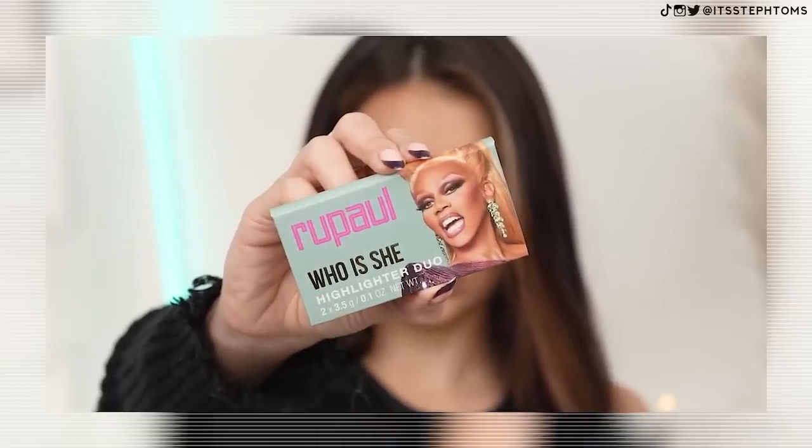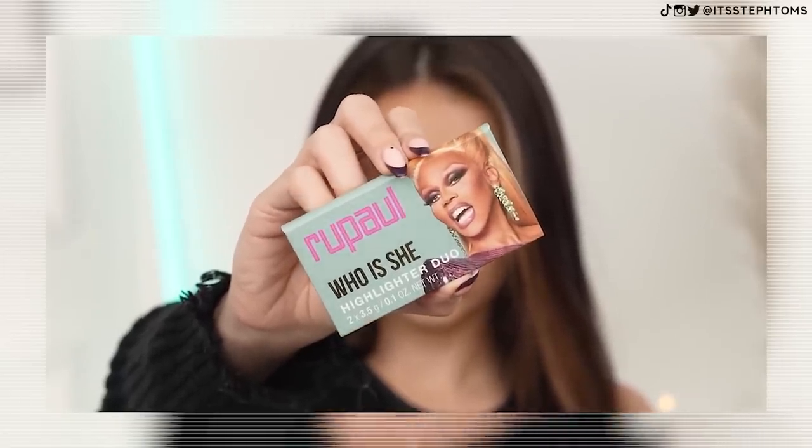I'm gonna start off with the Who Is She highlighter duo. This looks nice. That color looks like a bit of me. Let's give these a little swatch. They don't feel too bad, they feel a little bit dry. That one right there on my middle finger, that one looks great. That might have to be the one that goes on my face. They look nice, let's try it.